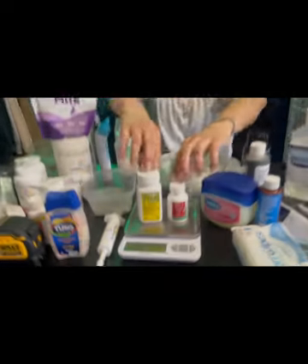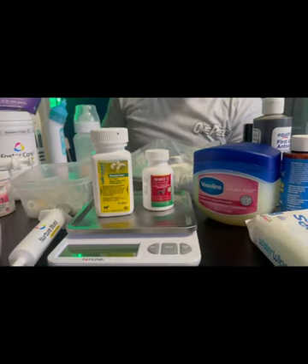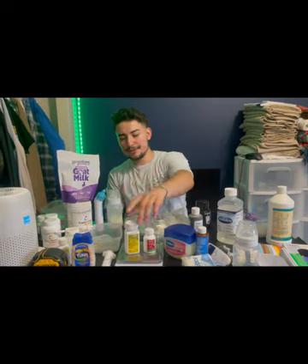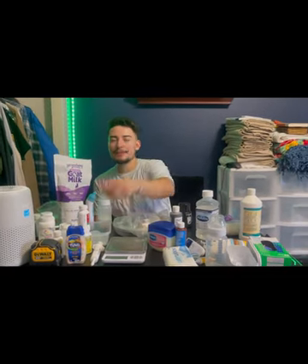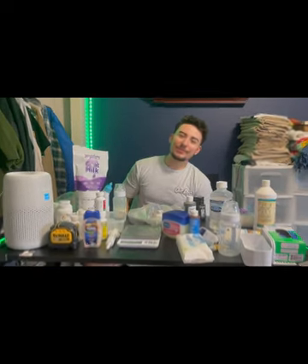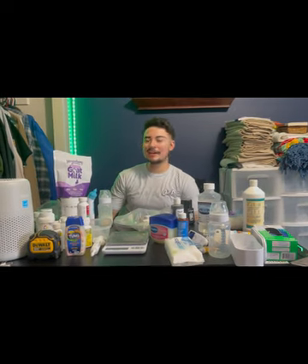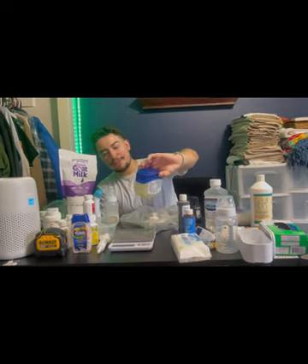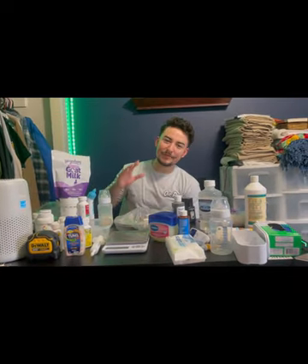Another thing you're gonna need are dewormers. I got Nemex 2 with pyrantel because it's safer for younger puppies, and Safeguard — lots of people use that. These are for deworming on a schedule; people typically do it at two, four, six, and eight weeks. I'll make a video when I'm deworming so stay tuned on the channel.